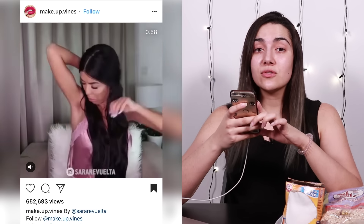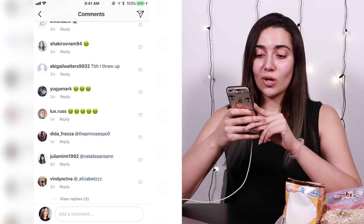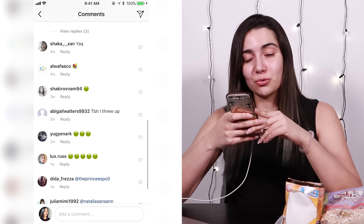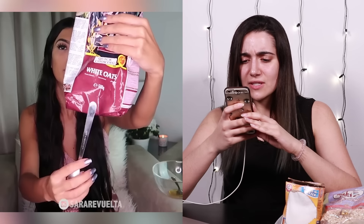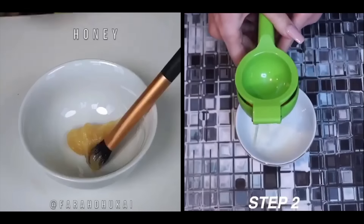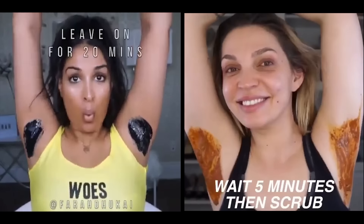So this video was reposted by Makeup Vines, but it's originally by Sarah Revuelta. The comments are pretty harsh — there are a lot of nauseous green emojis, and one girl says, 'TBH, I threw up.' So basically what happens is Sarah wakes up and, oh no, she has armpits. She doesn't want you to see them, so she's gonna cover them with honey, oats, and baking soda. I think the premise is that she has dark skin on her underarms. Interestingly enough, DIY armpit lightening masks are kind of a motif throughout a lot of Instagram hacks.